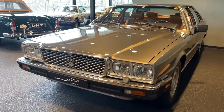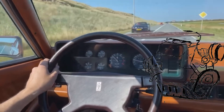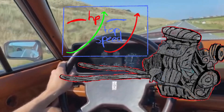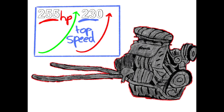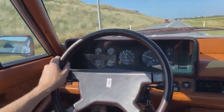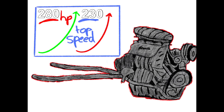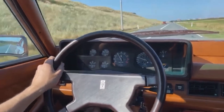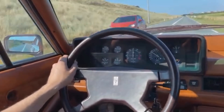The car's weight meant it required large engines. The base engine was a 4.2-liter V8 producing 255 horsepower, while the top option was a 4.9-liter V8 producing 280 horsepower, pushing the car's almost 2-ton weight to a top speed of 230 kilometers an hour with 0-100 in 7 to 8 seconds.